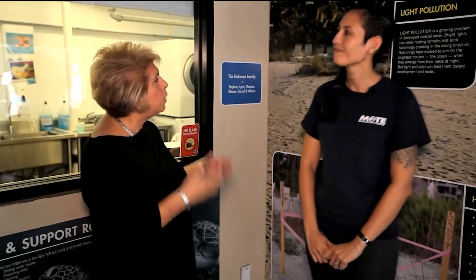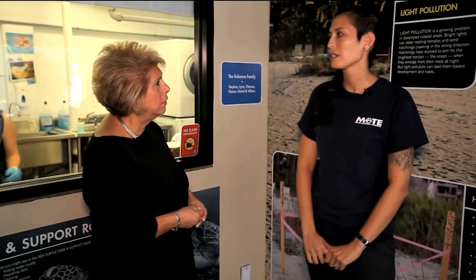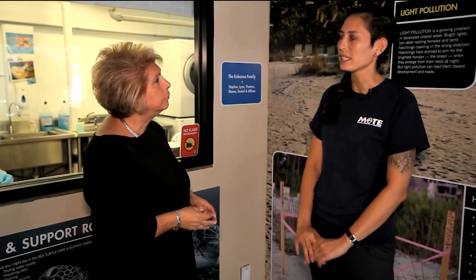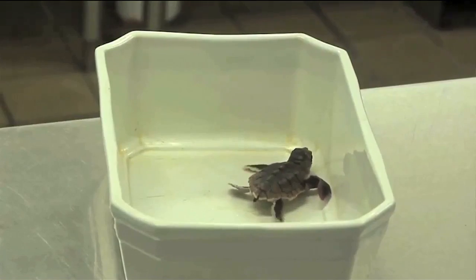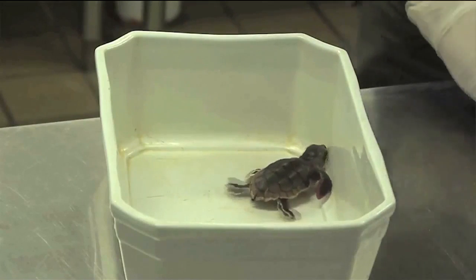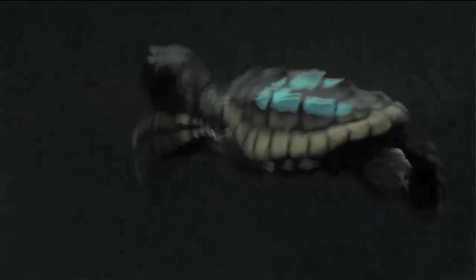We're in the middle of nesting season here in Florida. The main species nesting on this coastline is the loggerhead sea turtle. Occasionally we also get the green sea turtle and the Kemp's ridley, but primarily loggerheads. This nesting season has been very active — we have had a record year for hatchlings. This year we had over 3,000 come through the hospital, more than any other season before, and it's kept us very busy.